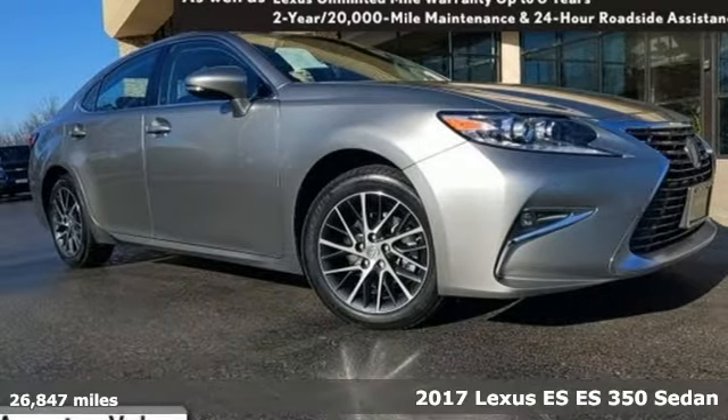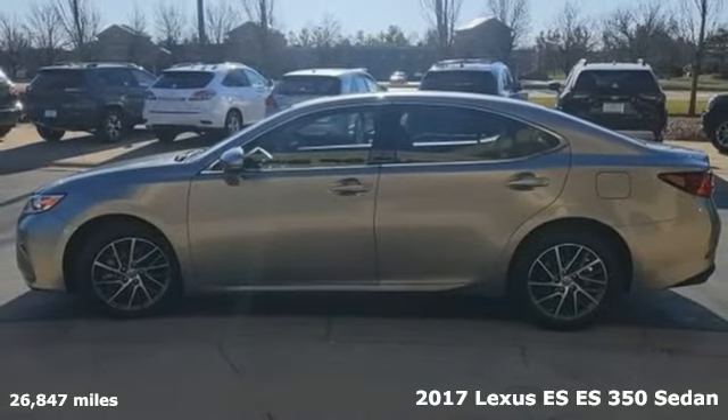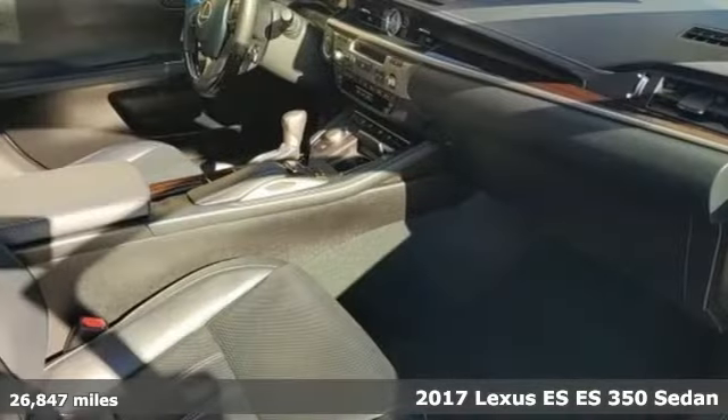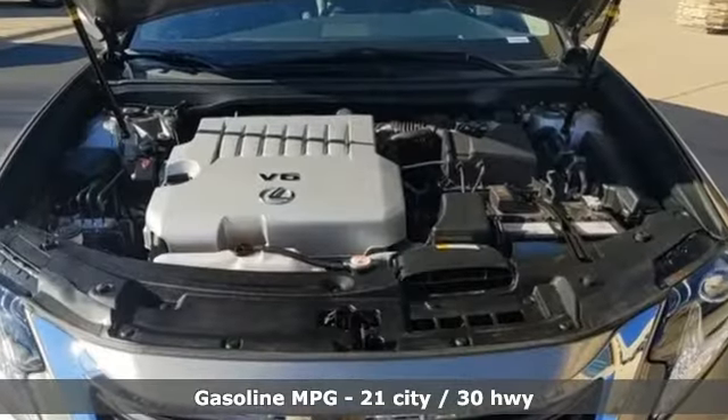It's a 2017 Lexus ES. This ES is state of the art in the art of the arrival. The crafted elegance and athletic performance give you a luxury sedan others won't soon forget.